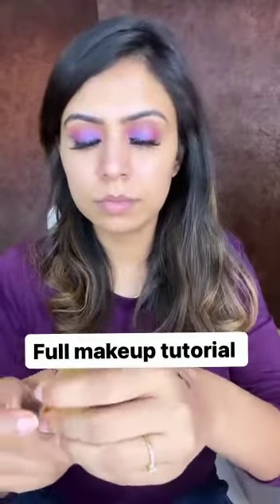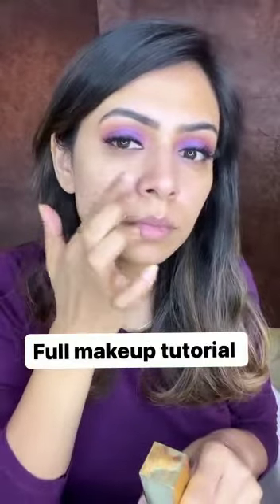Today I am using KEL Los Angeles makeup products. This is a primer which can easily blur your fine lines and wrinkles and make your skin a perfect canvas for your makeup.